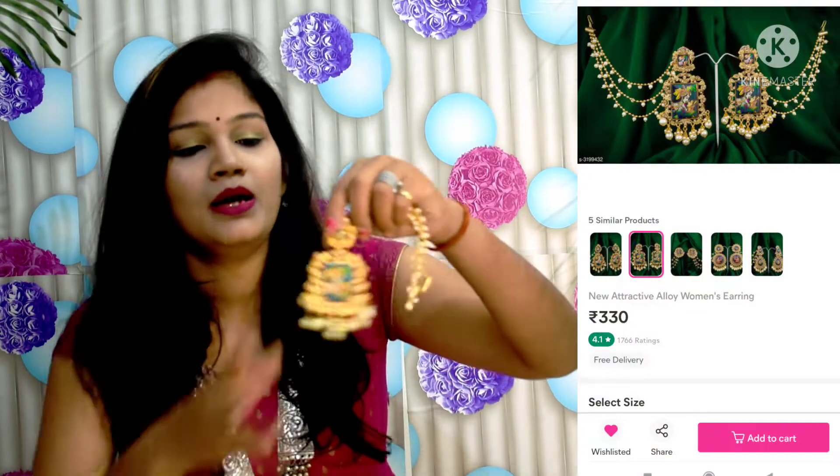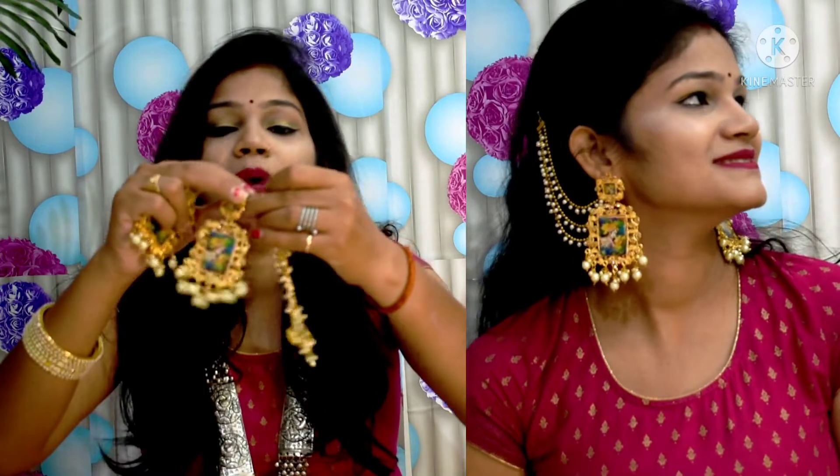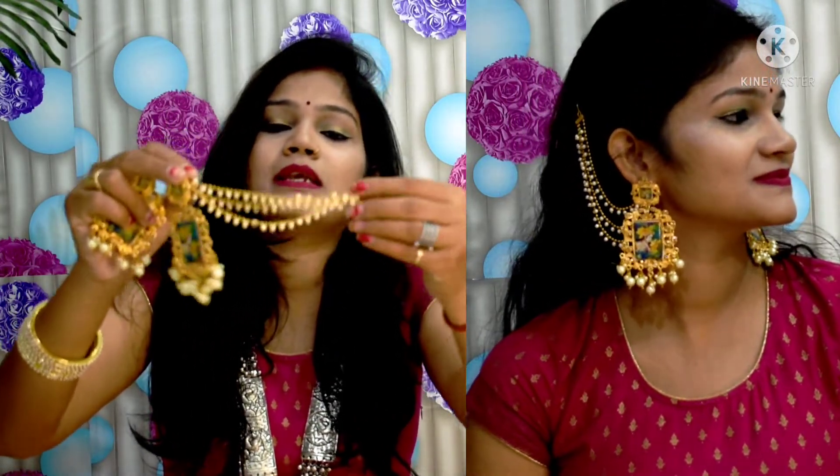Moving on to the third one — this is one of my most favorites. It is very sweet and gives a heavy look, but it is not actually heavy, it is very lightweight. With this earring, you get a poster design of Radha Krishna, a golden touch, and beads. You also get a Sahara which is an attached tassel, so the look is very full and heavy.